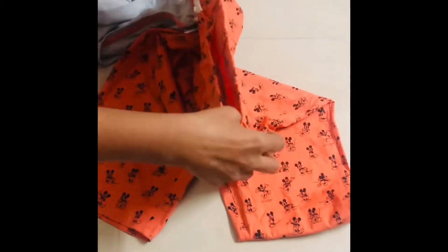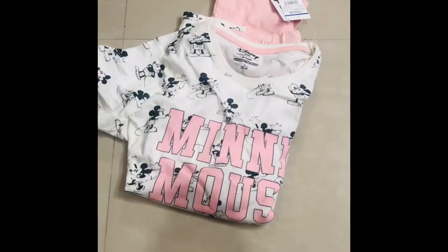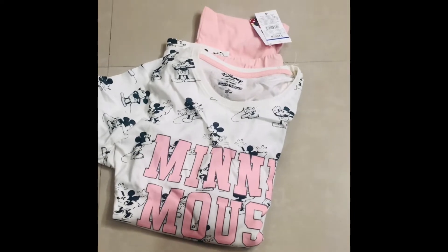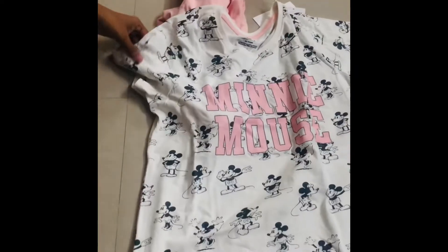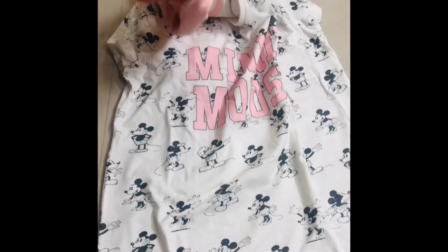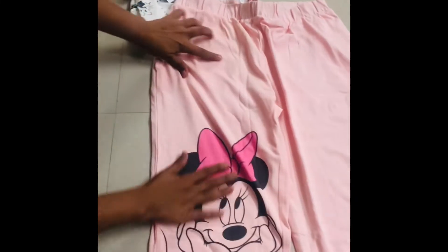The bottom is a completely full-length bottom. The last one is my favorite — it has a lot of color combinations. It looks like Minnie Mouse. The color combination is white and pink, which is very subtle. The Minnie Mouse bottom is very easy to wear and very comfortable.